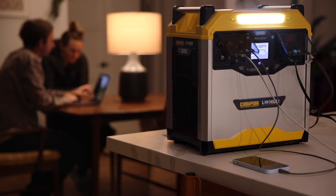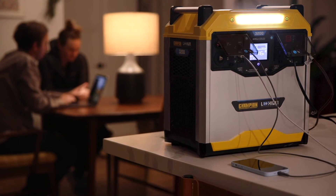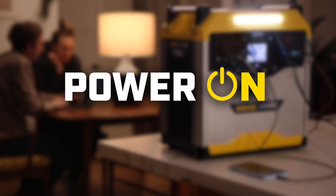Dependable, silent, convenient, safe indoor power. The Champion Power Equipment Power Station. Power on.